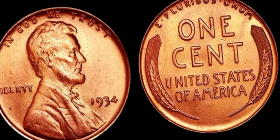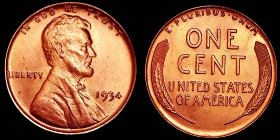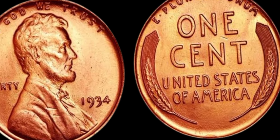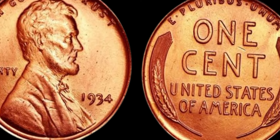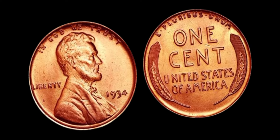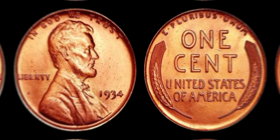Now, let's discuss the current market value and rarity of the 1934 Lincoln penny. This coin is a true gem for collectors seeking rare and valuable pieces. Due to its scarcity and historical significance, the 1934 Lincoln penny commands a high price in the numismatic market. In recent years, we've seen a significant increase in its value, with some coins selling for upwards of $1.4 million at auctions. It's important to note that the value can fluctuate based on factors such as market trends, condition, and provenance, so it's crucial to do your research and consult with experts.